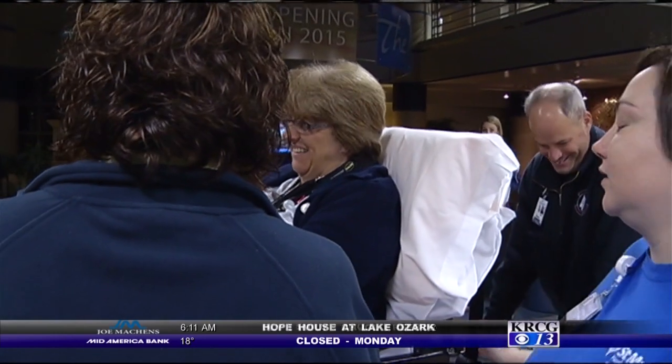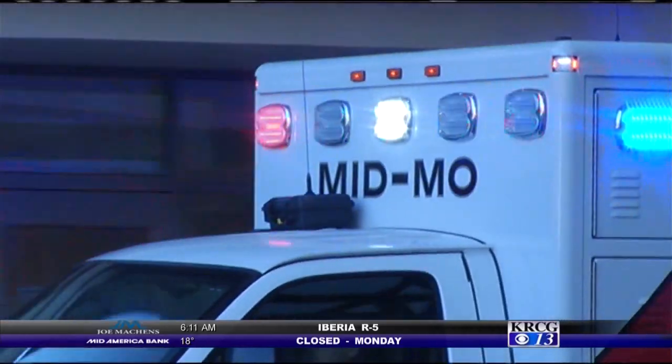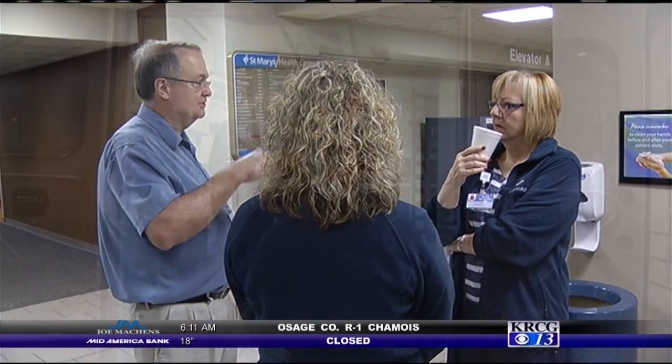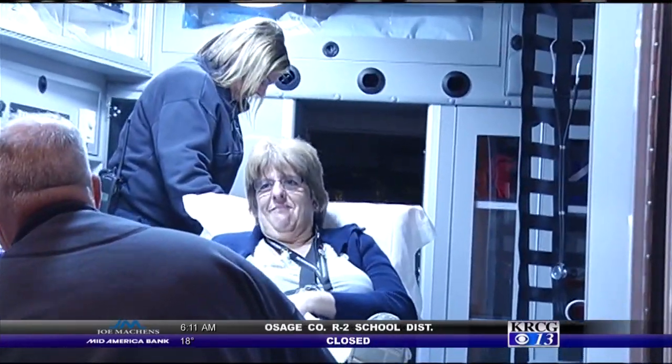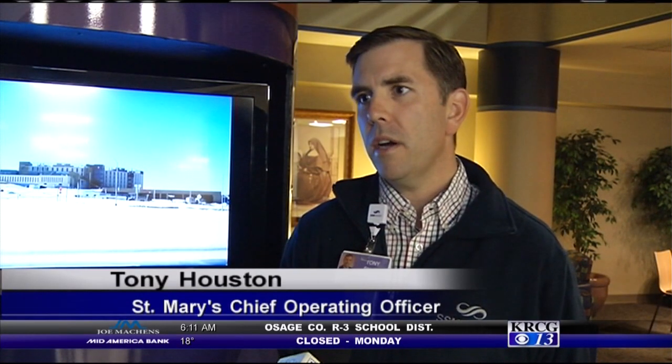"Okay, what ambulance are we getting on?" They were timing themselves, testing themselves, recording things, and learning. Walking through every single step. The patients this time are acting — most are St. Mary's staff and family members. The great thing about that is they are somewhat familiar with health care, so they can also be a feedback loop to tell staff what went well and what needs improvement.